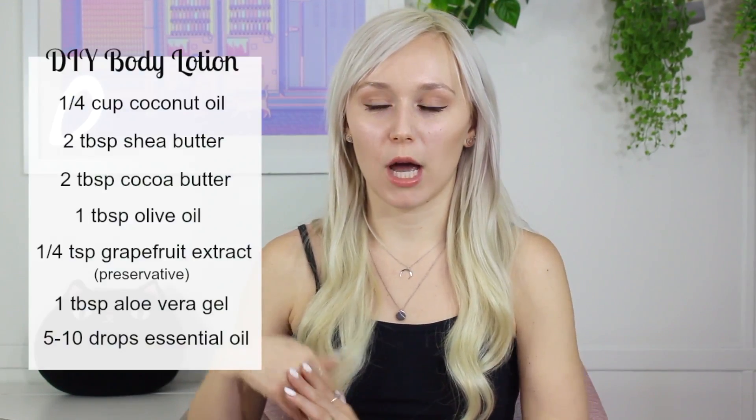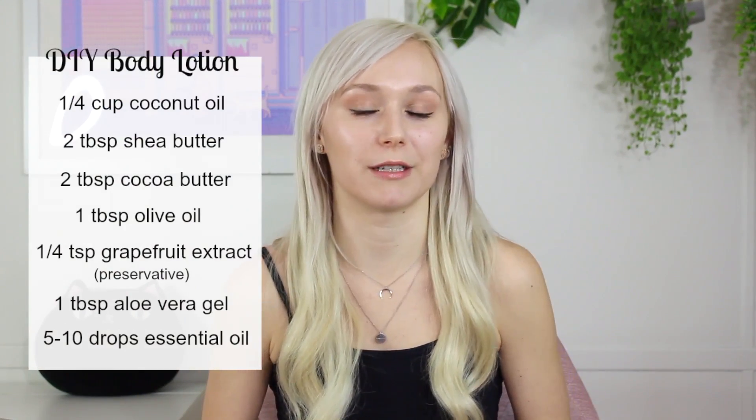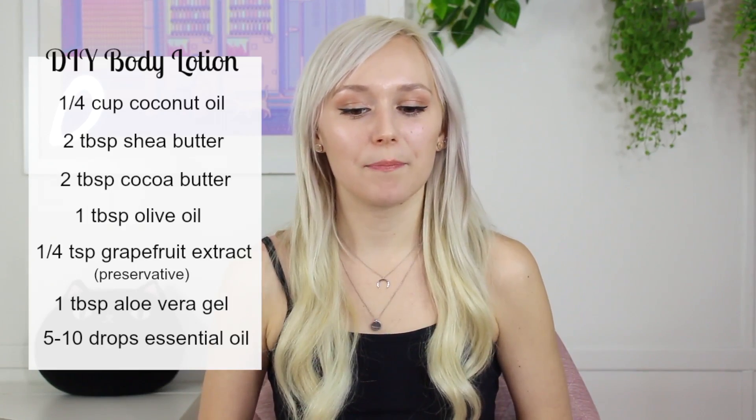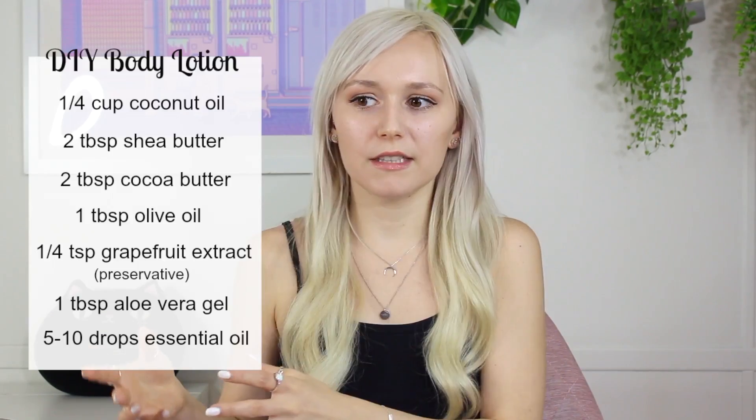One last issue with the DIY body lotion recipe: besides being super greasy and oily, it's not actually a lotion — it's a body butter. A lotion is like 50%, maybe 60–70% water. This is definitely a body butter, not a lotion. That's my last issue with it, along with how greasy it is. Those are my main issues with these recipes.